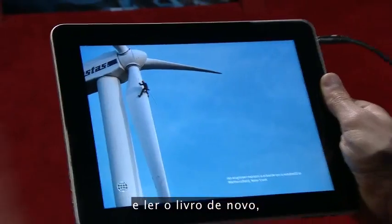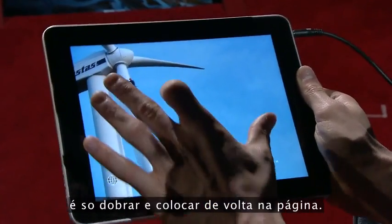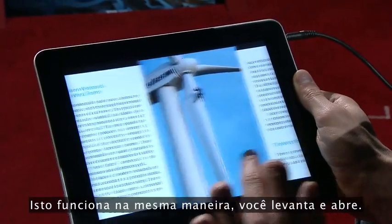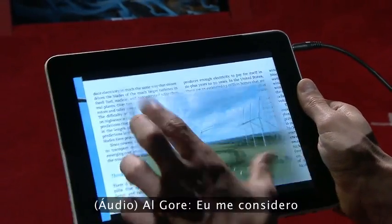And if you want to go back and read the book again, you just fold it back up and put it back on the page. And this works the same way — you pick it up and pop it open.